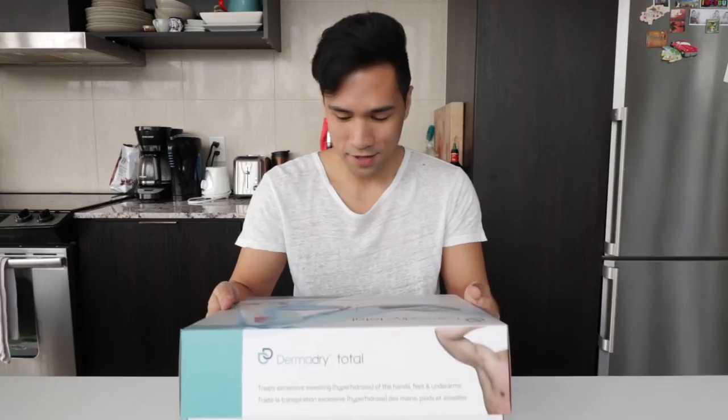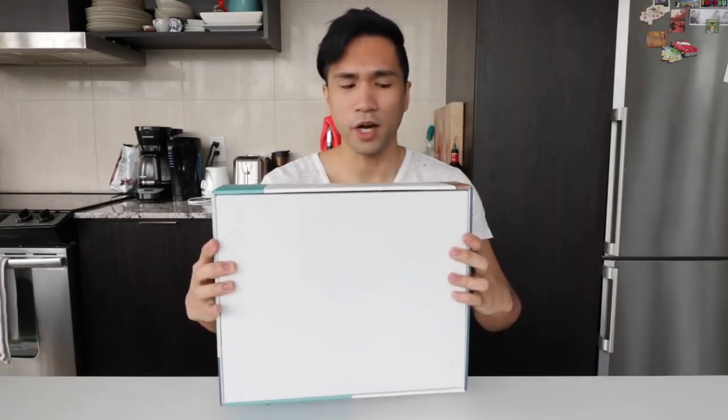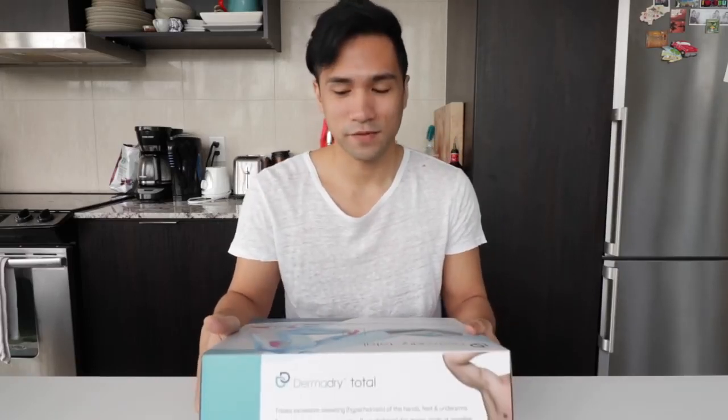So this company is called Dermadry — and that's actually the company name too. Apparently it helps with excessive sweating, so I hit them up. I was like, hey, I make YouTube videos, do you want to partner up? So this video is sponsored by Dermadry and they sent me this product for free to try. Even though it's a sponsored video, I'm still going to give my honest review because I experience a lot of excessive sweating and it is definitely embarrassing and it needs to stop.